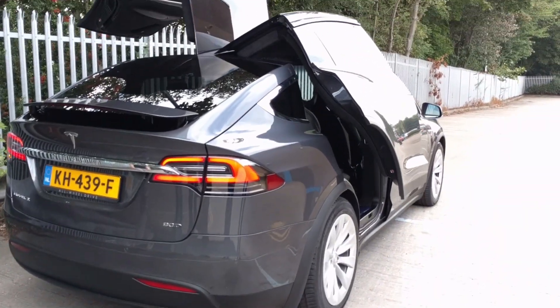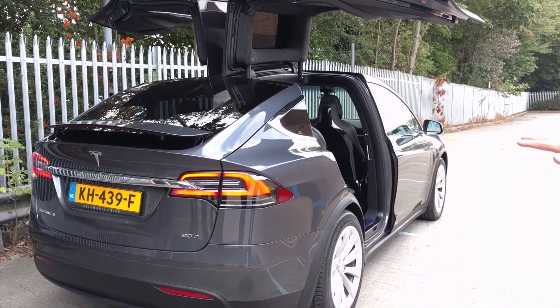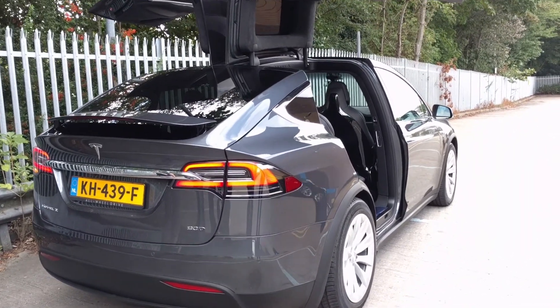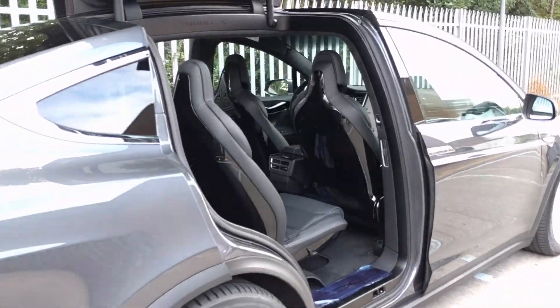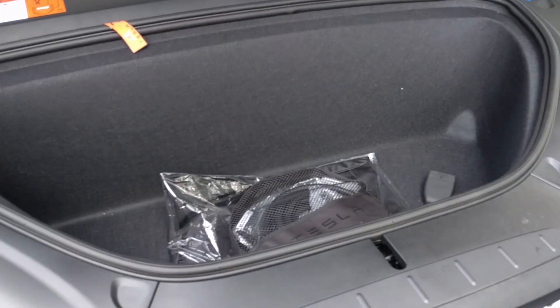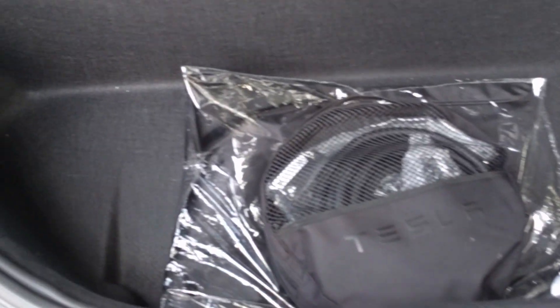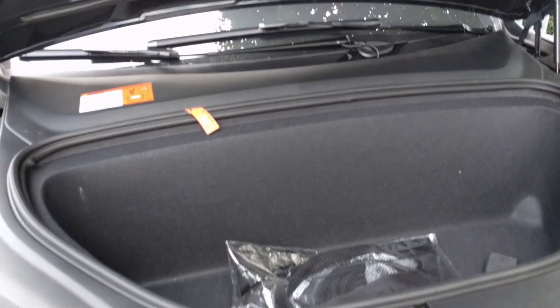You can open it remotely — wow, so that opens up. There's air suspension. This is the space for your golf clubs — yes, golf clubs do fit in there.